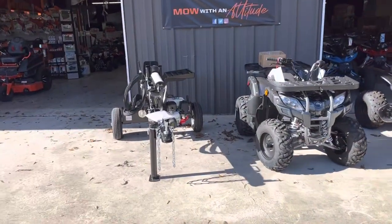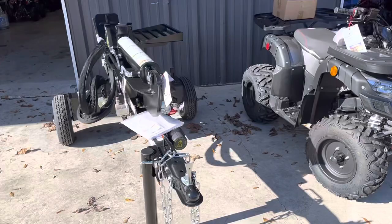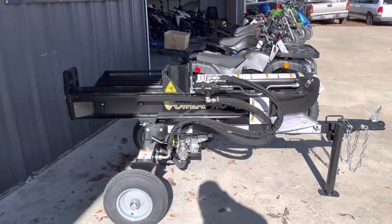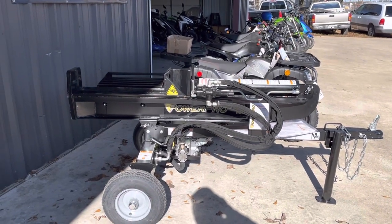We have a Honda gas 25-ton log splitter — $65 a month, one year same as cash. That is $1,699.